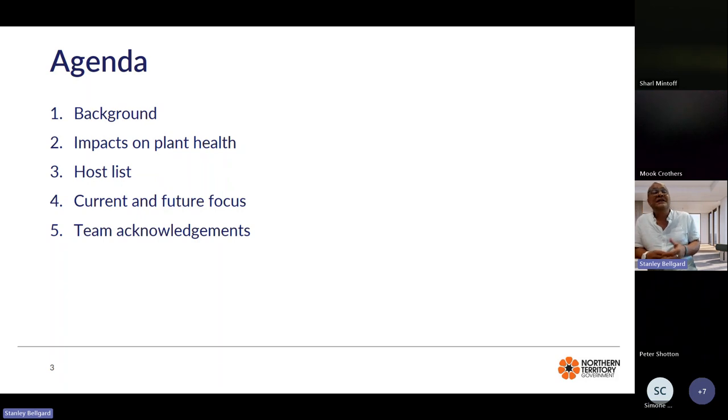This afternoon, I'm going to give you some background to this polyphagous plant parasitic nematode — the impact it has on plant health, its host list, which creates a lot of challenges because of how large it is, our current and future foci, and the team that have helped enable us to not only characterise this nematode but also to document the nematode fauna in cropping areas of the Northern Territory.